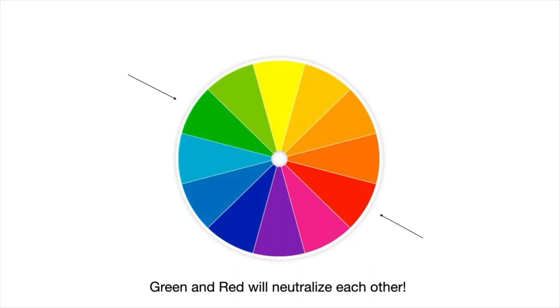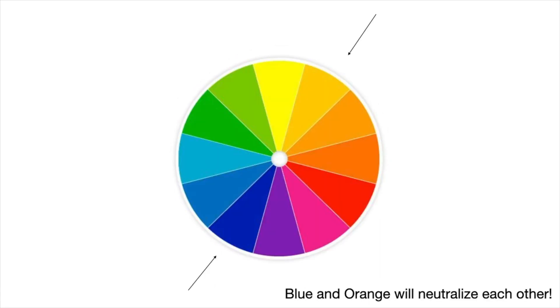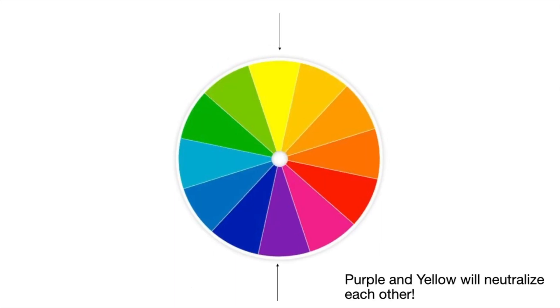What about green or blue eyebrows? No problem — we will use an orange or red to neutralize that. Let's look at a color wheel. As you can see, colors opposite the spectrum cancel each other out, as is the case with green and red, blue and orange, and purple and yellow. So once the correction color is tattooed into the skin, you have two choices.